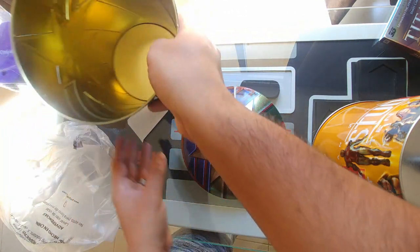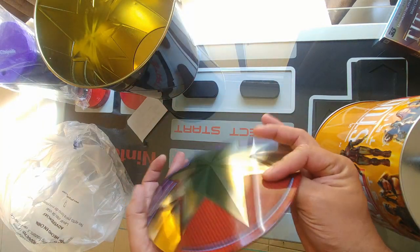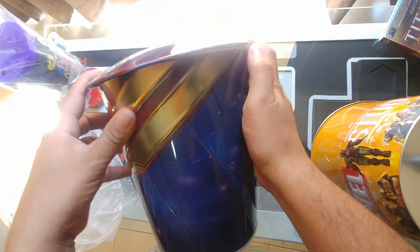And it brings a lid — very nice. So that covers that part and that is your end product.